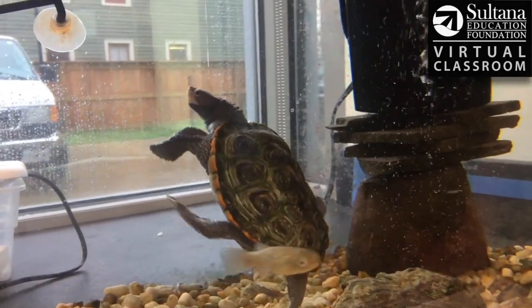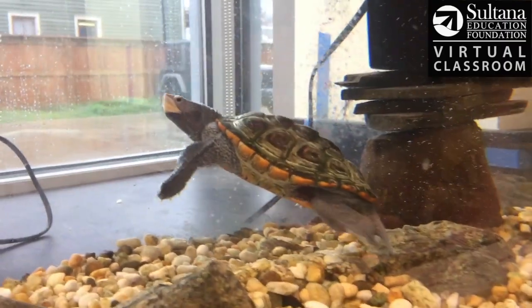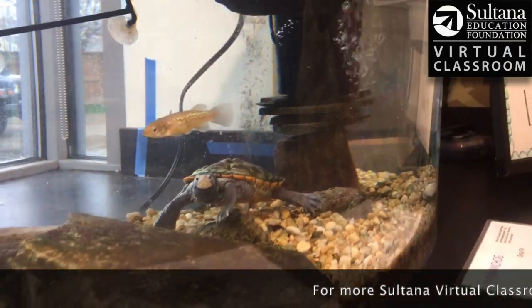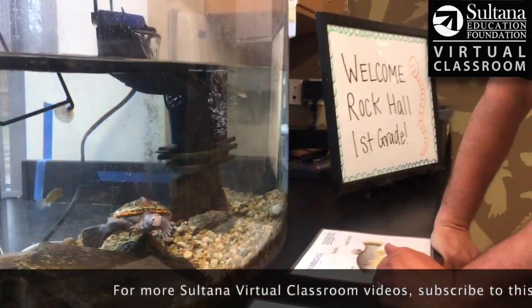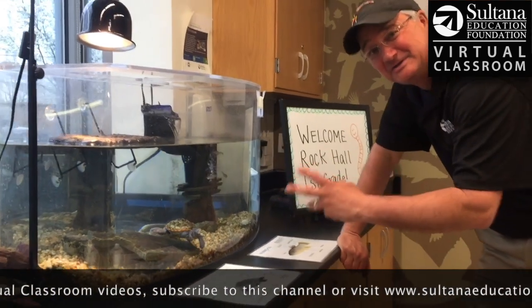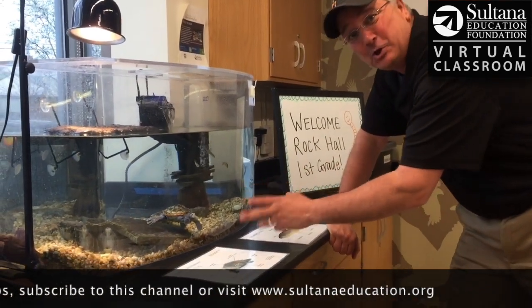These terrapins were hunted almost to extinction — they were really a delicacy in terrapin soup. They've made a pretty nice comeback here on the bay, thanks to conservation efforts and also preservation of habitats, sandy beaches in particular, where they need to go lay their eggs.